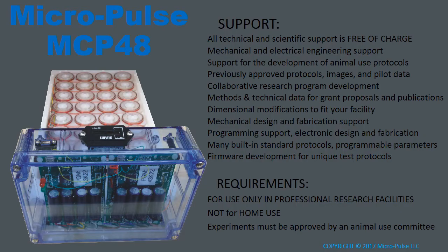By choosing the Micropulse MCP48, you will enjoy comprehensive technical and scientific support, which is always free of charge. We support the development and modification of these systems specifically to fit your facility and experimental needs. We do require that these systems be used only in professional research facilities — these are not intended for home use — and any experiments must be approved by an animal use committee. However, we provide support for the development of animal use protocols and addenda.